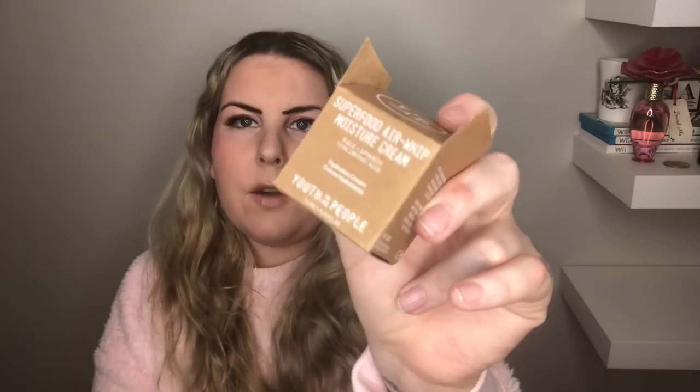Finally, I believe this was another product that I picked — this month you got a normal product you could pick plus an extra one. It is the Superfood Air Whip Moisture Cream by Youth to the People. I don't believe I've tried any of their stuff before, so I was excited to get this. It's a little small — the sample size is small — but what's strange is it looks like somebody's already dug into this; there's quite a bit of product missing and there's no seal on it, which is really concerning given the already small sample size.